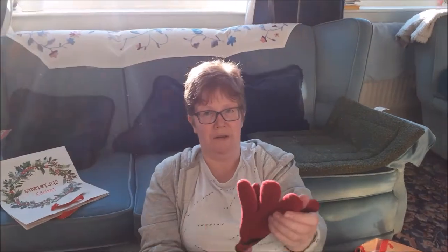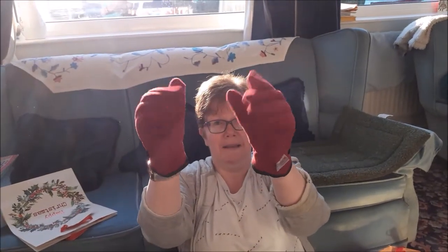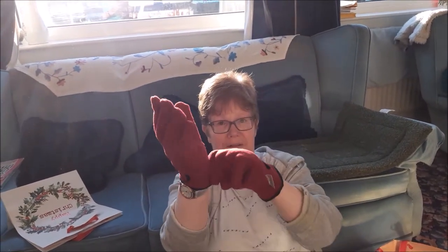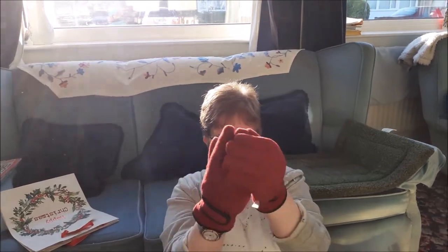Oh, I say — look at these! Do they fit? Yes, they fit. Oh, that's all right then. There we are. Hello! I thought you might like them. These are good.